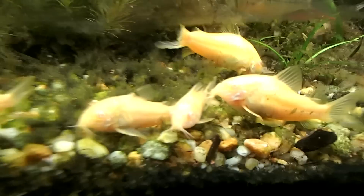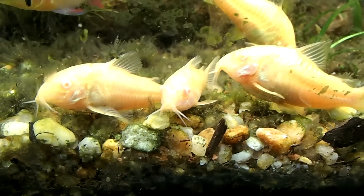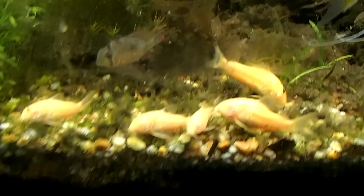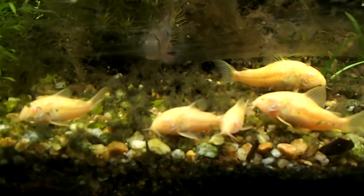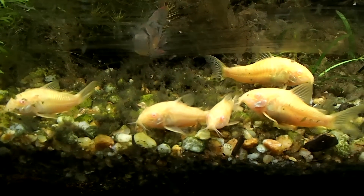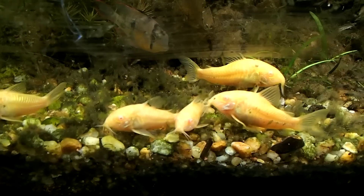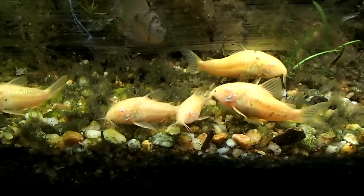Cory cats should have a sandy bottom so their barbs aren't injured. Mine have gravel and look how long and healthy the whiskers on my Cory cats are. You can have gravel, but sand is preferable because they're digging all over the place and they need those barbs.